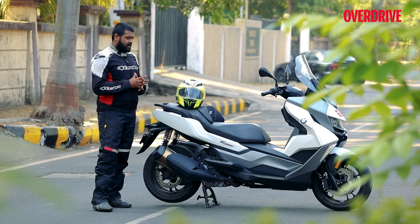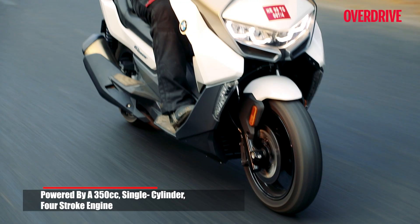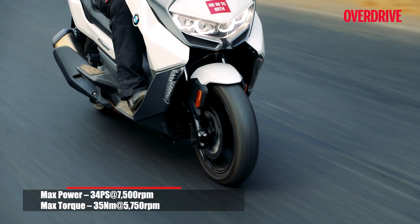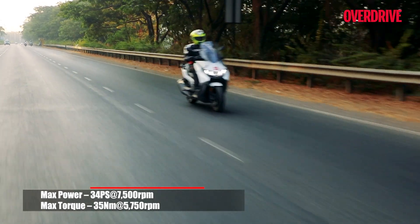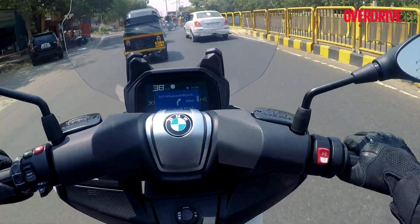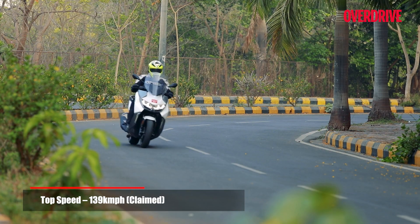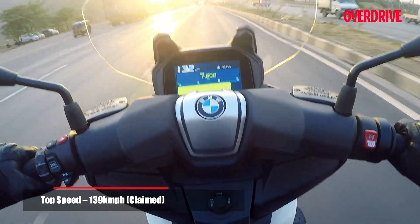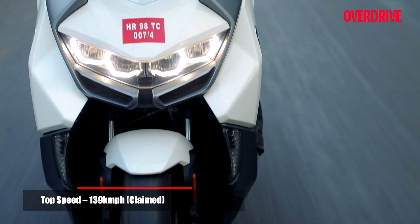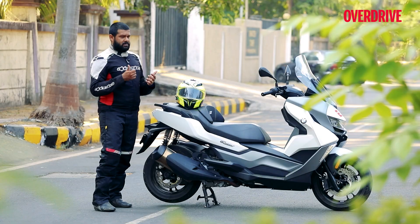In terms of performance, it's a single-cylinder, water-cooled 350cc engine producing 34ps of power and around 35Nm of torque. The power is there to be enjoyed and you'll really have fun riding the scooter in the city and even more so on the highway. It handles really well — so balanced, so composed, and even more so at higher speeds. At lower speeds the ride is a bit choppy, but it all irons out really well the more you pick up the pace.